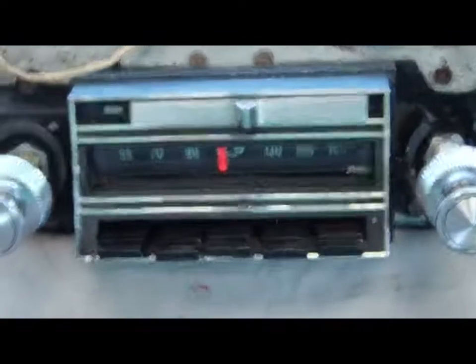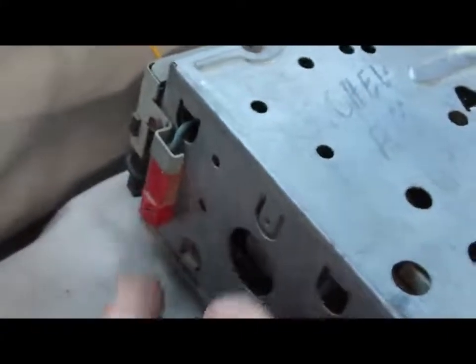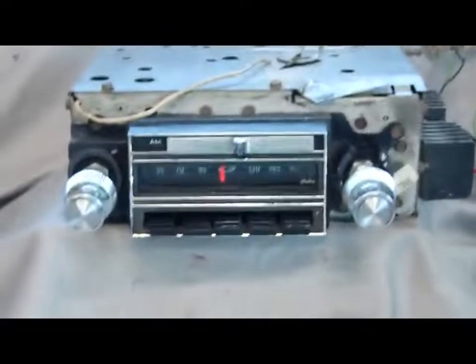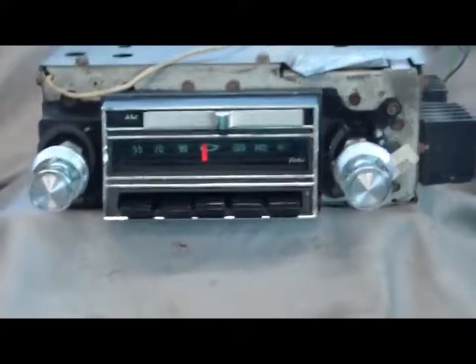Really cool, awesome unique curved face on these guys to contour to the dash. This particular one is an awesome example — it must have come out of a car pretty early in life. There's no erosion, no funkiness, and it still has the original transistor dated the second week of 1965. It has the power out for the reverb or multiplex, and this radio is also multiplex compatible. The little plug on the bottom is removable — if you remove it and plug in a multiplex adapter, it will turn this radio into a four-channel stereo radio.